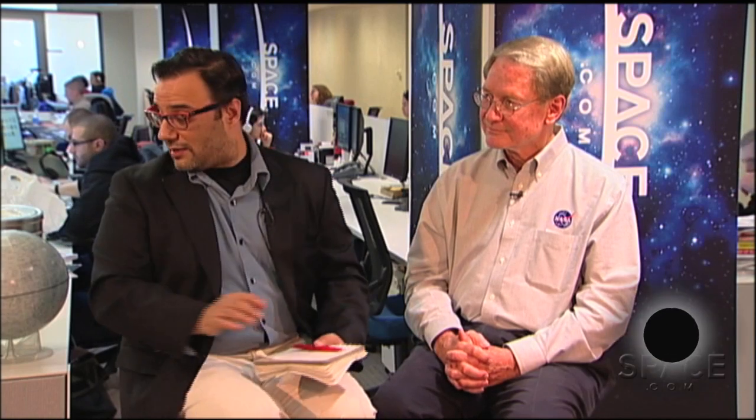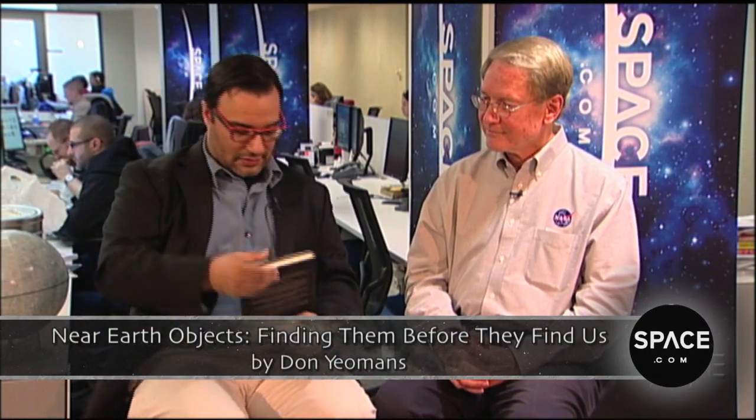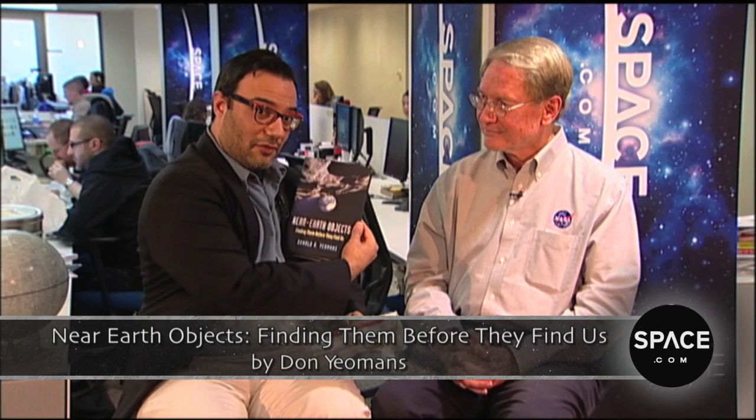Well, let's hope not, but it's good to keep in mind. Thank you so much. Our guest today was Dr. Don Yeomans, head of NASA's Near-Earth Object Program Office at the Jet Propulsion Laboratory. His book is Near-Earth Objects: Finding Them Before They Find Us. Thanks so much for spending time with us, Don. My pleasure.